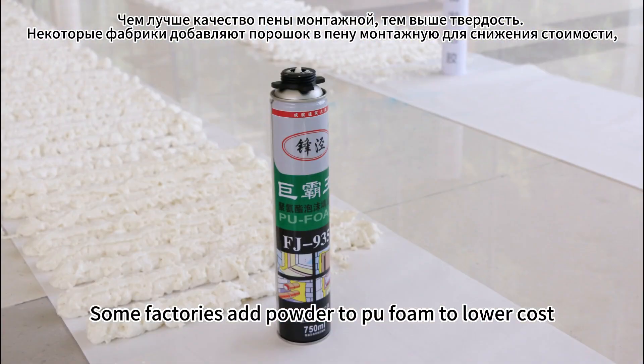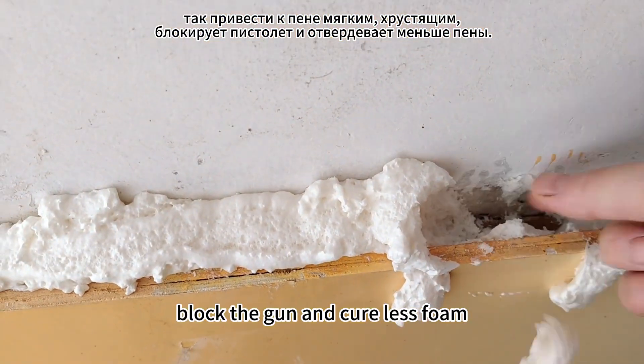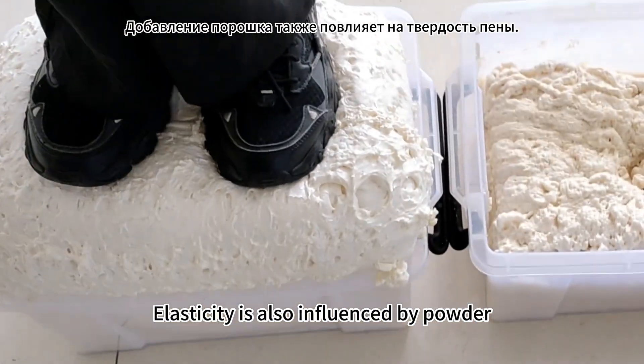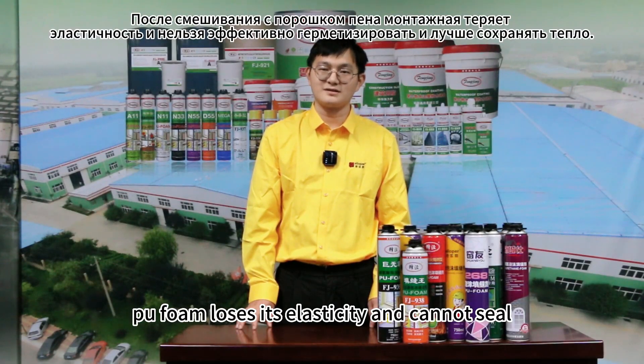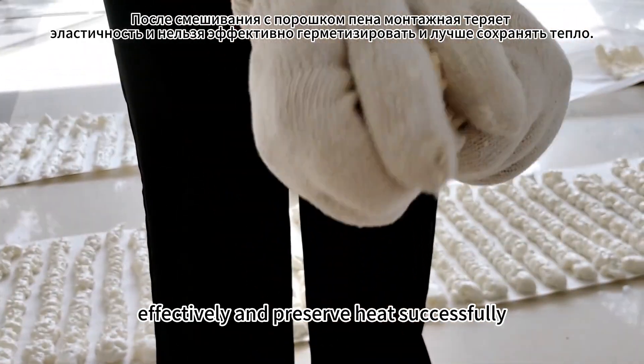Some manufacturers add powder to Peelform to cut costs, which makes Peelform soft, crisp, and brittle. Elasticity is also negatively influenced by powder. Once mixed with powder, Peelform loses its elasticity and cannot effectively seal windows and doors.